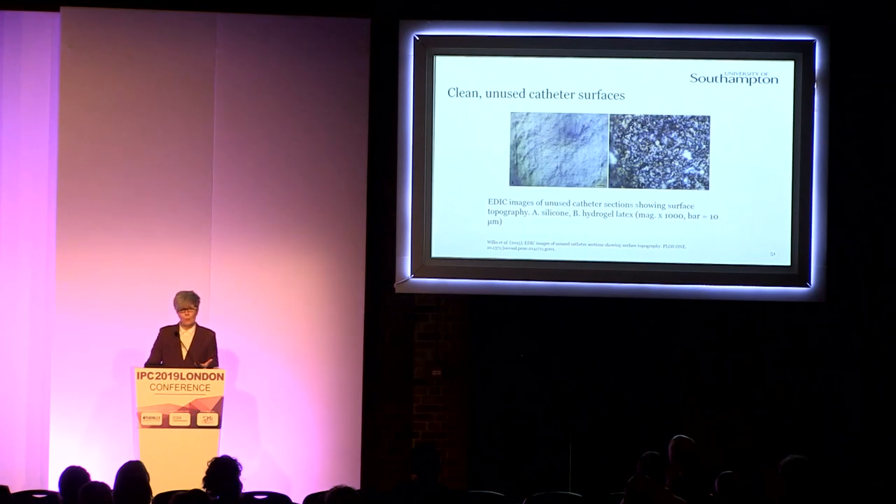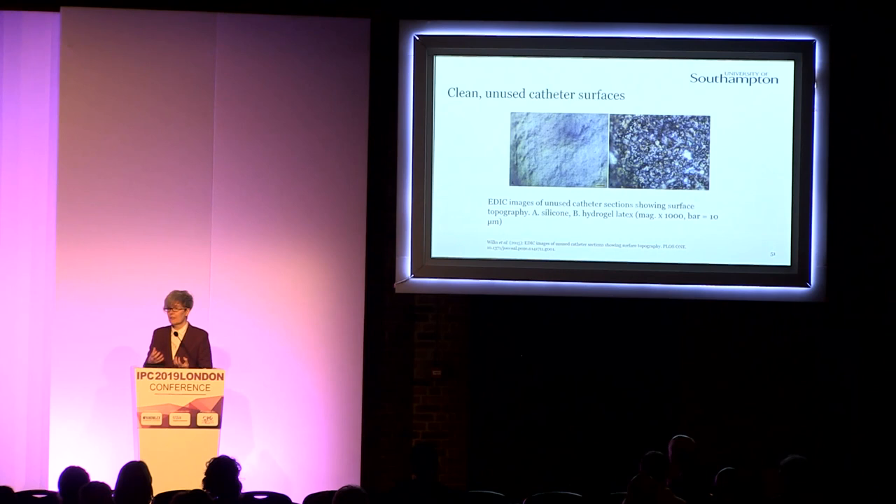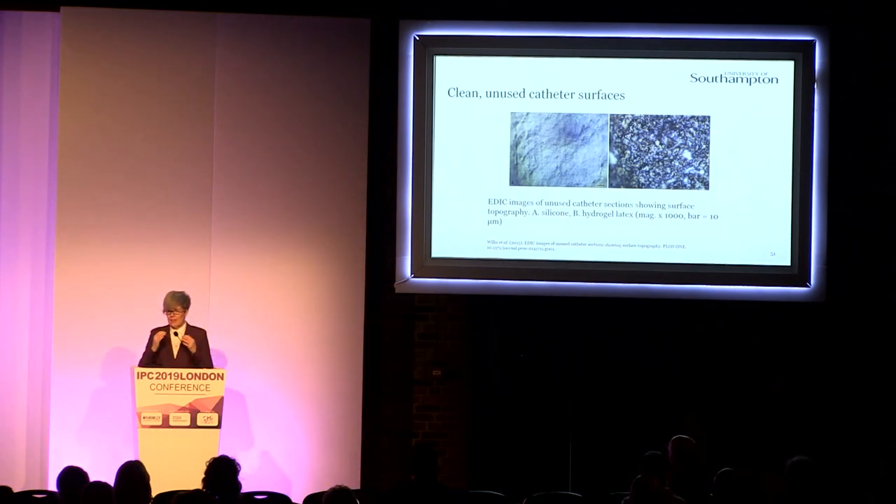First of all, what do some clean, unused catheter surfaces look like? These are our EDIC — that's the microscope we use — images showing on the left-hand side an unused silicone catheter, and on the right-hand side a hydrogel latex catheter. In both cases, you can see that the surfaces are most definitely not smooth. From a bacterial point of view, this is great — they're covered in places where bacteria can attach and start forming biofilms.